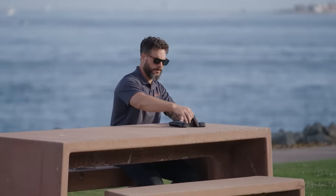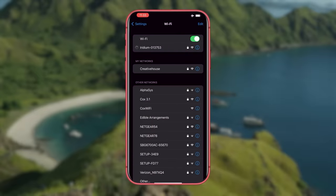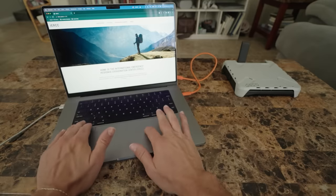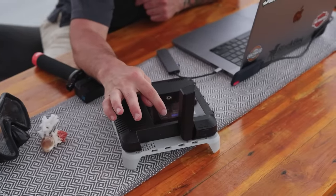The internet speed from Iridium Go isn't super fast — 22 kbps for sending and 88 kbps for receiving. However, there's a nice surprise. Once you register, you can stay in touch with the International Emergency Response Coordination Center 24/7. Plus, the terminal is pretty light at just 1.2kg, so it works well at height.